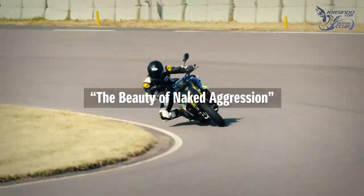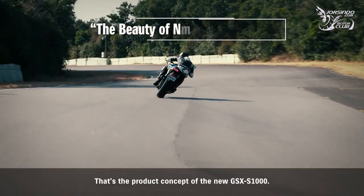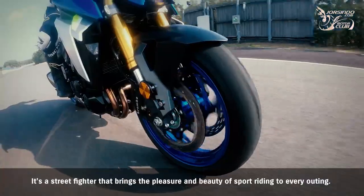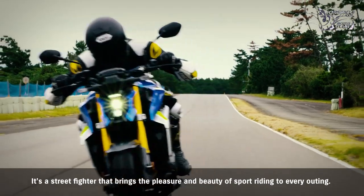The beauty of naked aggression — that's the product concept of the new GSX-S1000. It's a street fighter that brings the pleasure and beauty of sport riding to every rider.